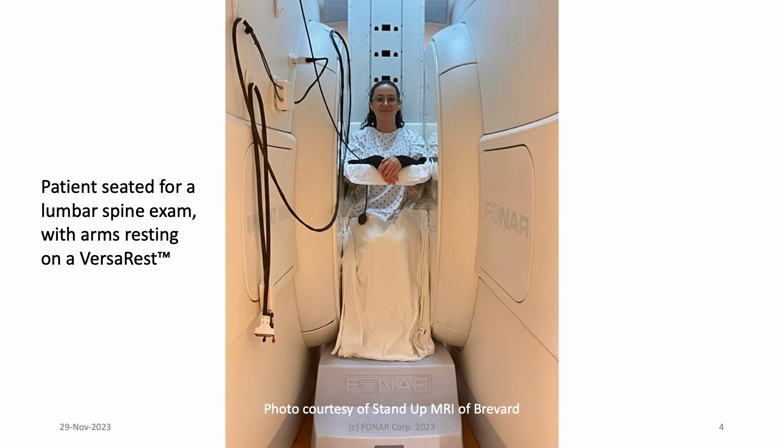Here is our happy patient, seated for a lumbar spine exam, watching the TV behind you. Her arms are resting on a device called a VersaRest that can be freely positioned between the pole faces. A quadrature planar surface coil is behind her.